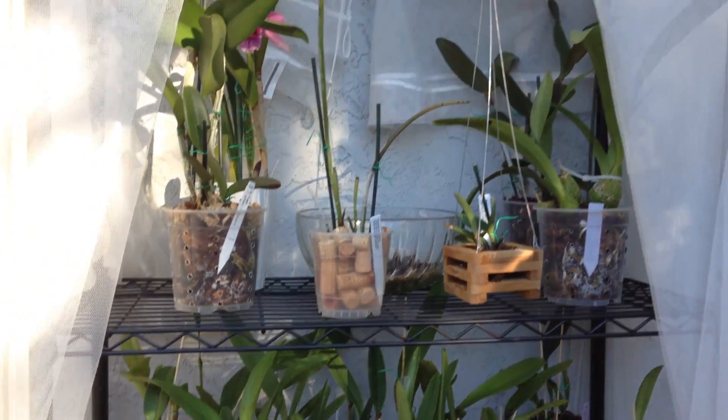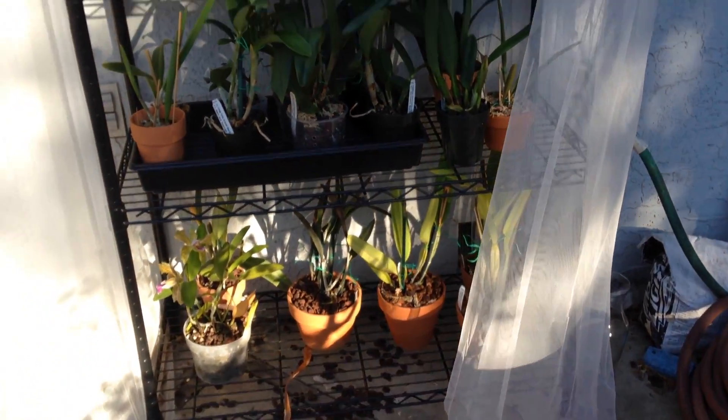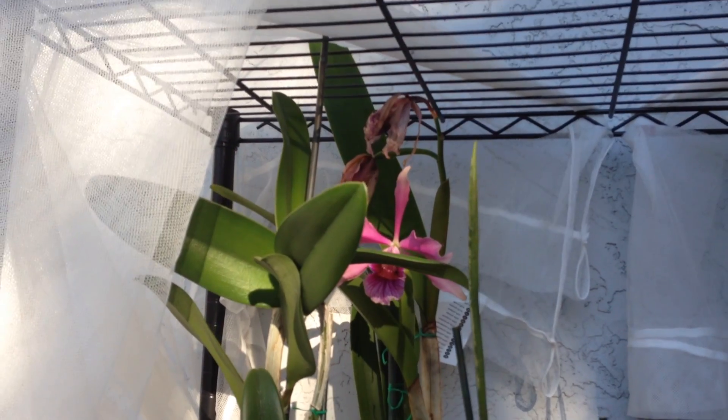So I'm outside. This is my outdoor growing space. It's this big wire shelf that has a curtain over it that I use for shading. I'll just start up here.